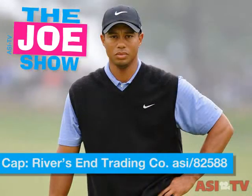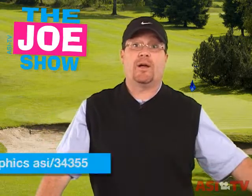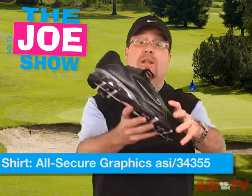Let's start with my Tiger Woods inspired golf outfit. I have a Nike cap, a nice sweater vest, a light blue golf shirt, and of course I'm wearing Nike golf shoes.